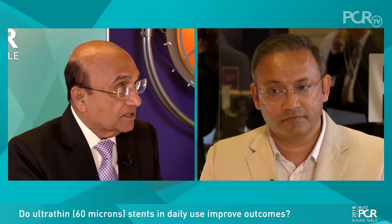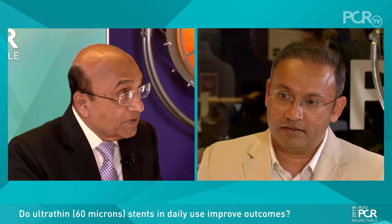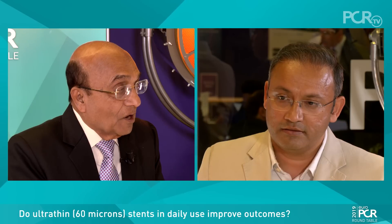This leads to another question. Can we go to 50, 40, 30, 20 microns? There should be some kind of a limit — you can't keep going thinner because there must be some downside, and at some point we need to stabilize. Is there data on this? Like the recent TALENT study published in the Lancet — can you throw some light on that study?